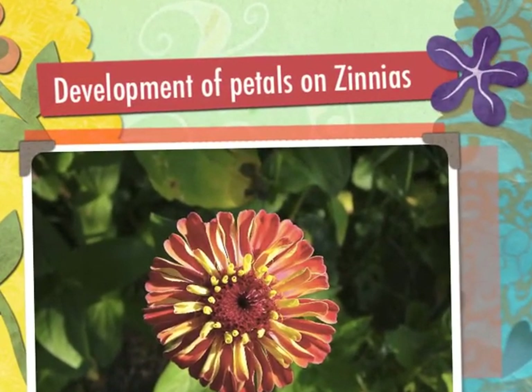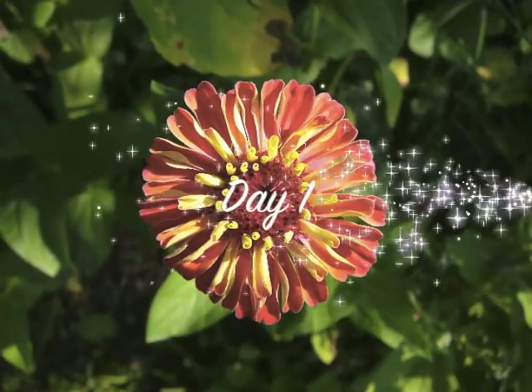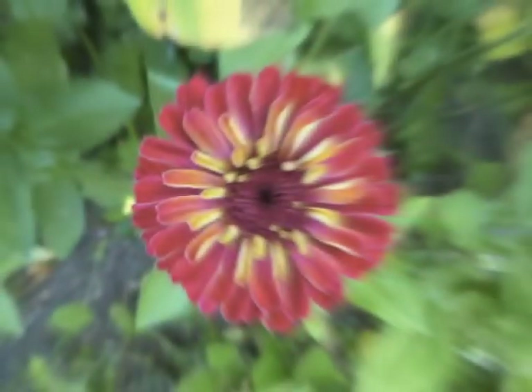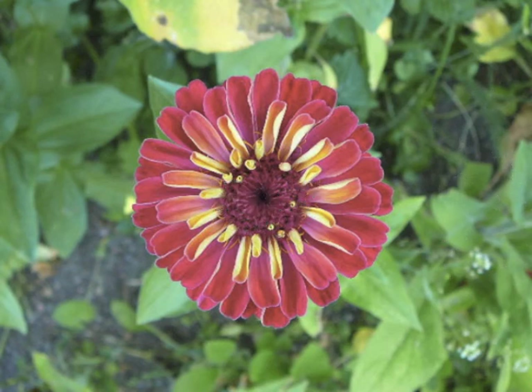When you buy flowers from a shop, you never ever see the development stages of how the buds start and then the petals open. I thought I would take some photographs of these zinnias I'm growing in the garden just to see how they grow from day one to day eight.